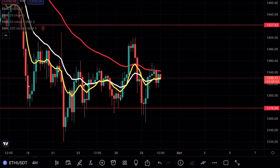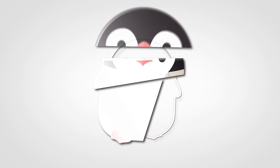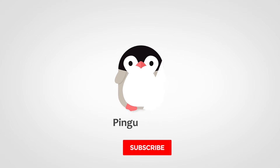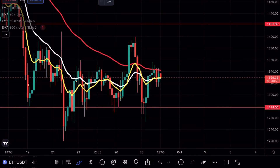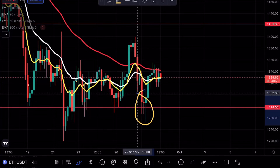Ethereum just did a massive fake-out. Hey guys, Pingo Charts here — welcome back to another Ethereum analysis. As always, if you enjoy my content make sure to hit that like and subscribe button. Yesterday we did see a fake-out on Ethereum.